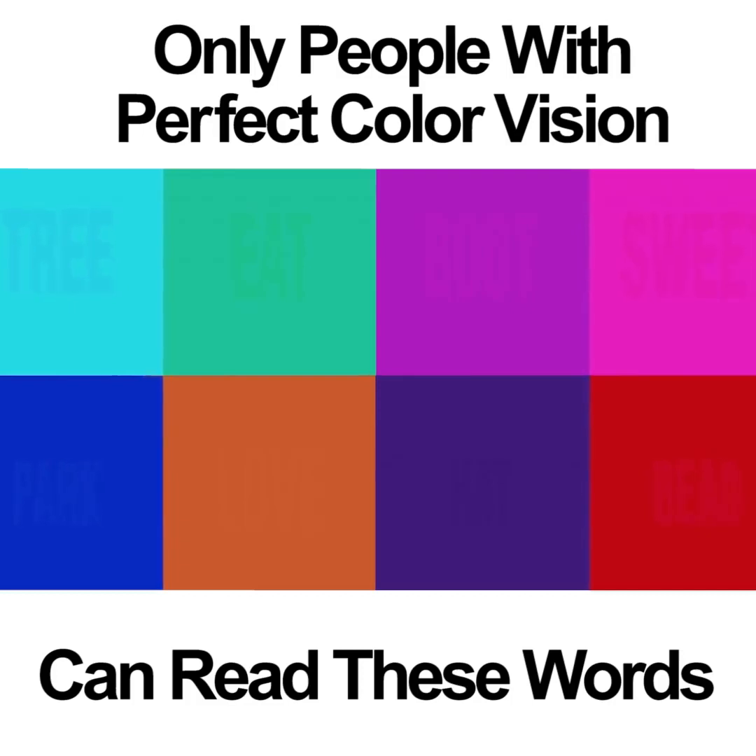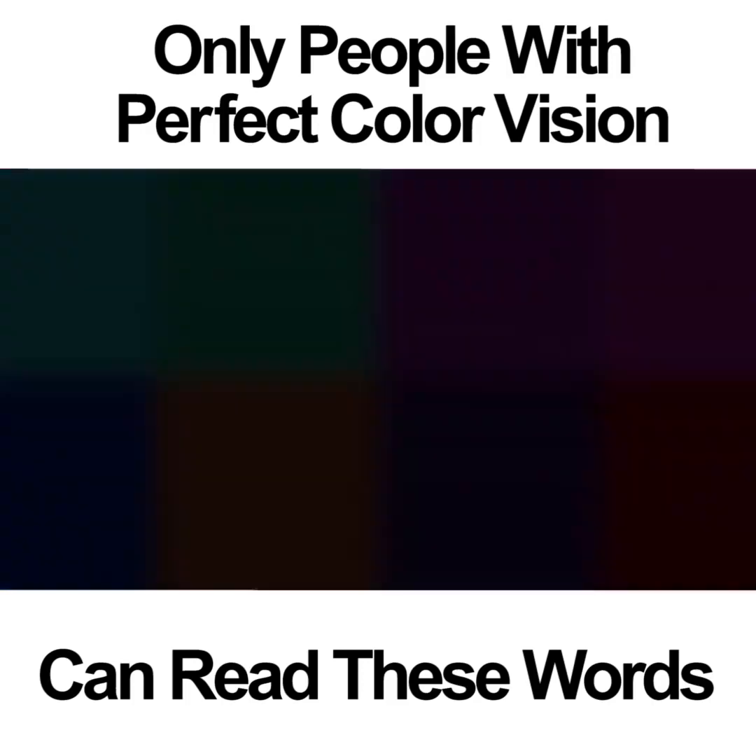And see how you do. Only people with perfect color vision will be able to see these eight words.